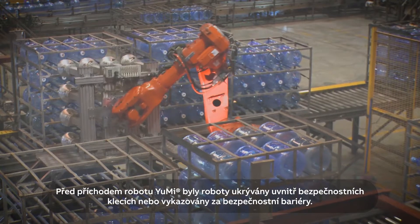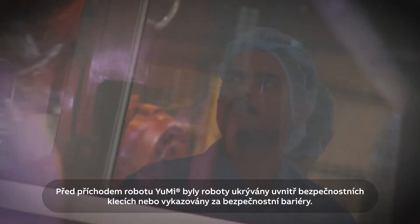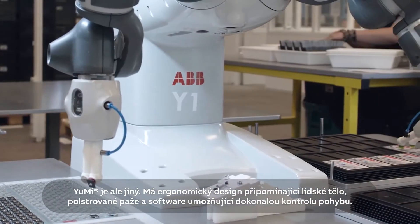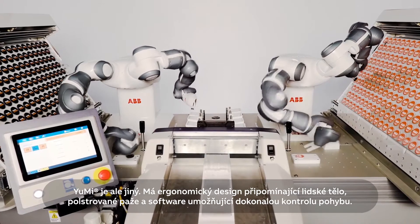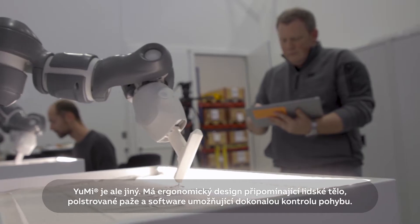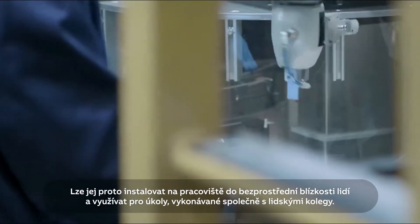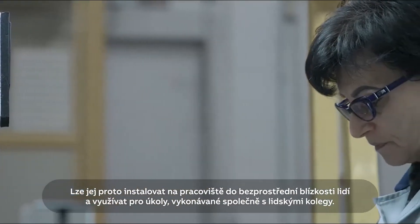Before Yumi came along, robots were typically corralled inside protective cages or behind safety barriers. Yumi is different. With an ergonomic human-centred design, padded arms and motion control software, it can be installed in workstations alongside people, working collaboratively on tasks with human colleagues.